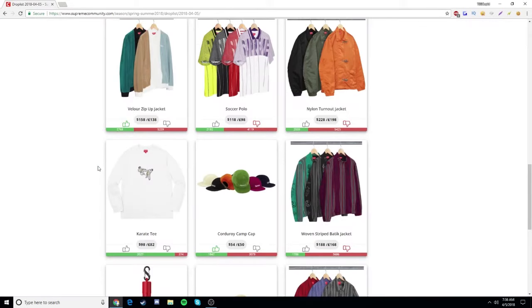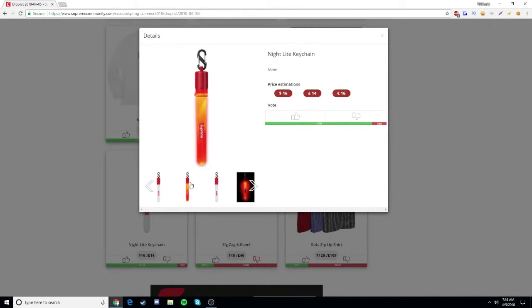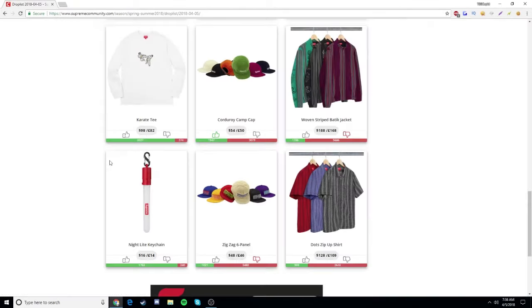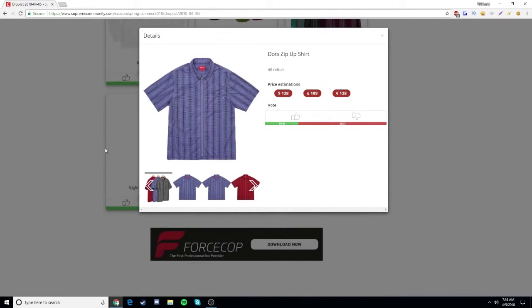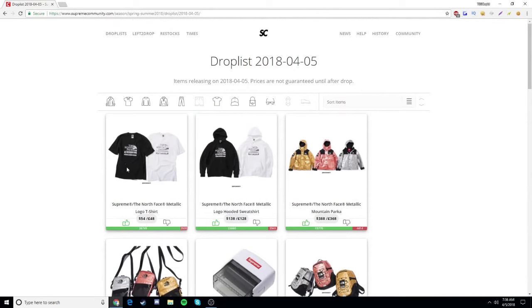I'm not going to be going for the karate tee — it's $98. And then they added the nightlight keychain, which blows up as you guys can see. I don't think I'll be going for it either — $60. And then the dots zip-up t-shirt — obviously not going for it. I'm going for the North Face drop right here.